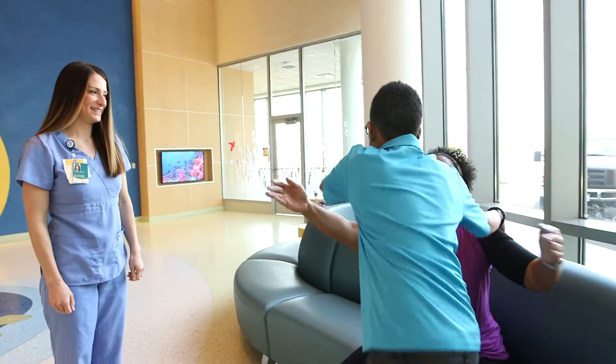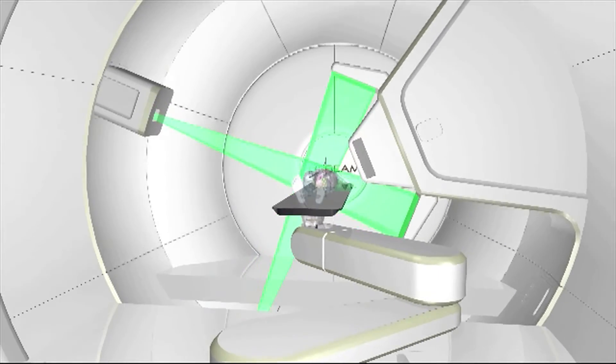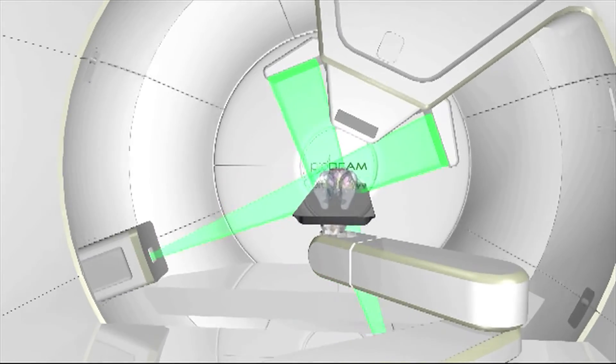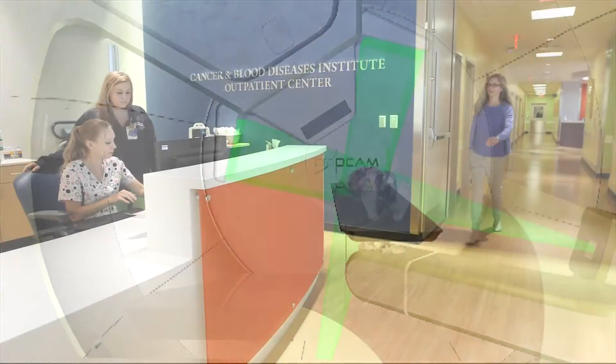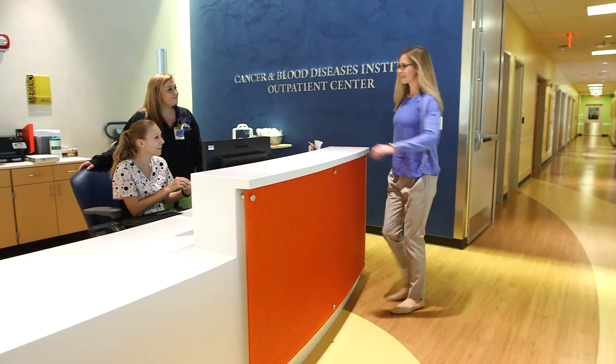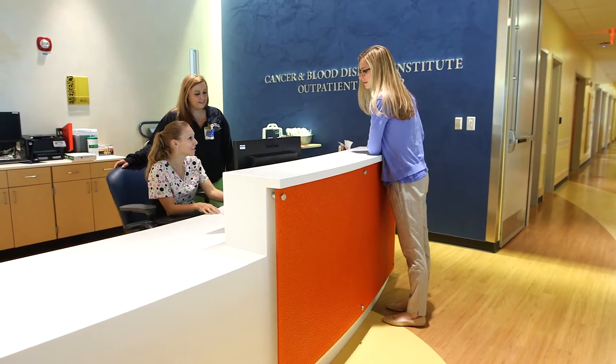The Proton Beams will deliver precise radiotherapy to lesions and tumors, minimizing harm to healthy tissue. For many cancer survivors, that will mean far fewer risks of long-term consequences of radiation.